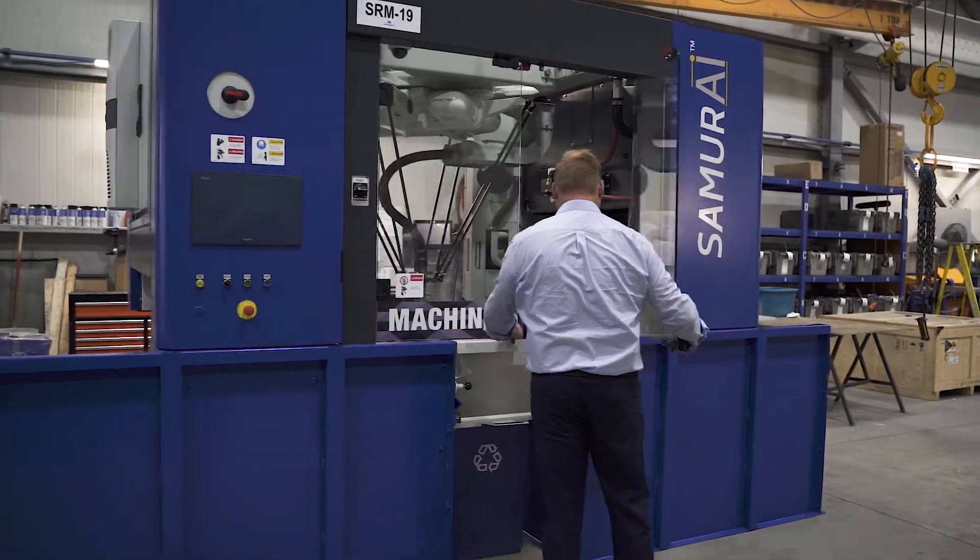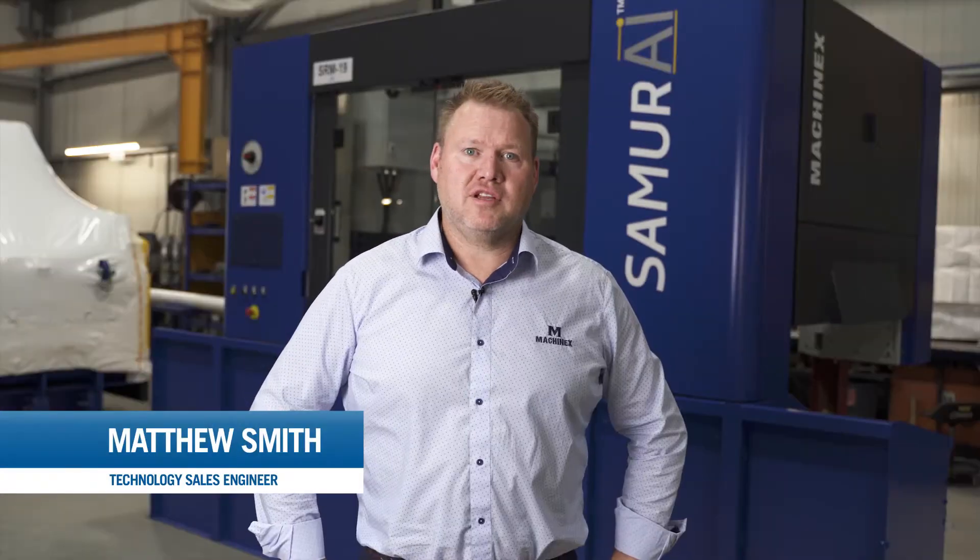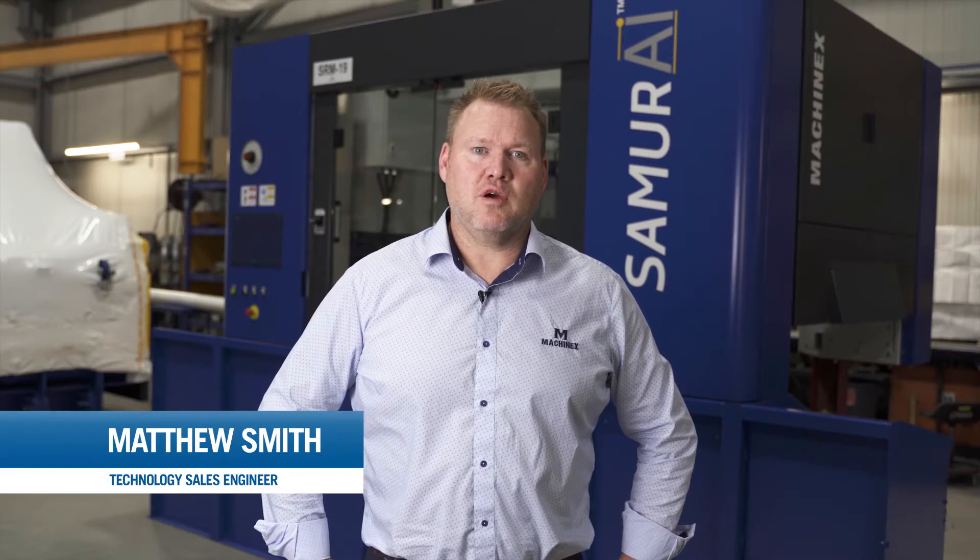Hi, I'm in one of our manufacturing facilities here in Plessisville. It gives me great pleasure to introduce our Samurai robot behind me. It's a unique piece of equipment that we launched two years ago. I'm just going to explain some of the main benefits of the Samurai sorting robot.